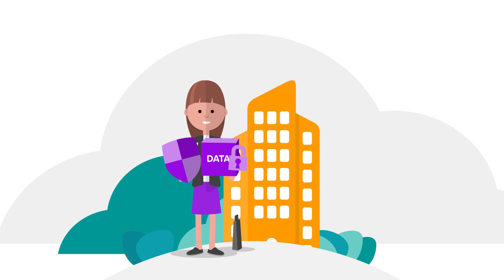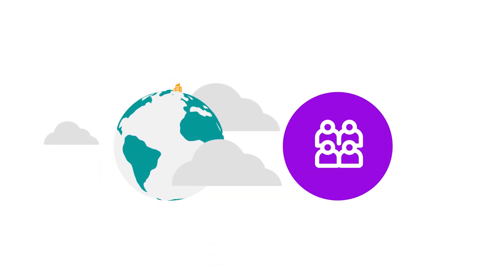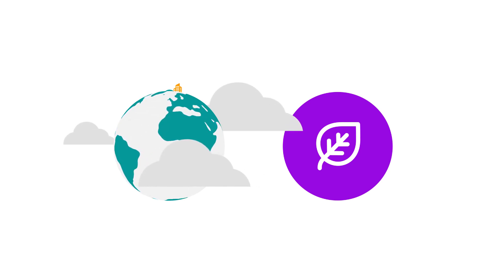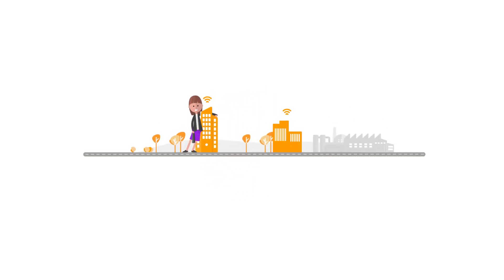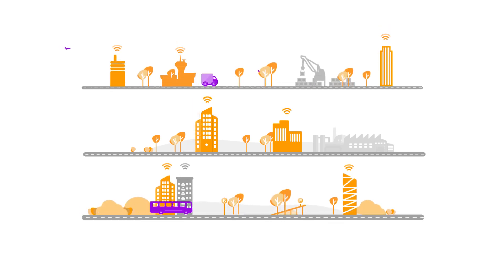You'll see the benefits straight away: a more comfortable, healthy and productive indoor environment, better use of shared resources, and less energy wastage, which is great for cost efficiency and even better for our planet. So, start listening to your building. Telia Smart Building — IoT for the real world.